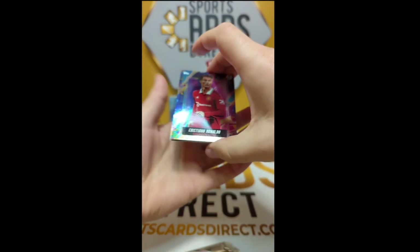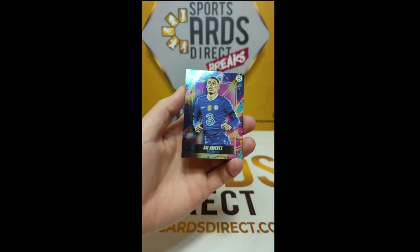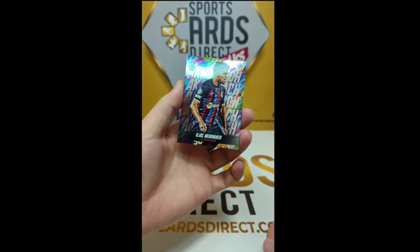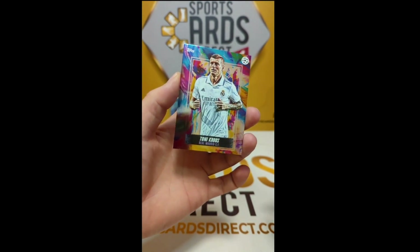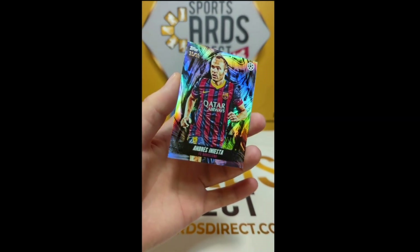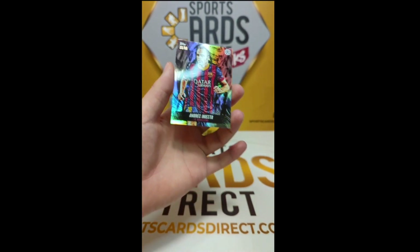Pack number two: we start with a Cristiano Ronaldo in the window, then Kai Havertz for Chelsea, a rookie card Akumashu for Barcelona, and for Real Madrid a Tony Cruz. At the back — Andre Iniesta, number 35 of 99, black, for Barcelona!